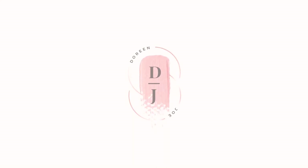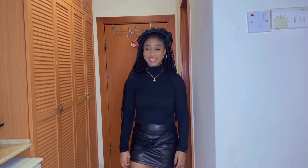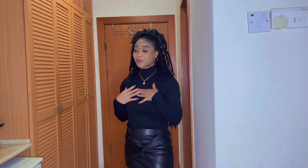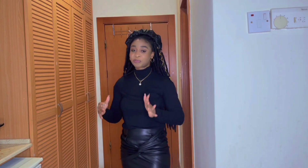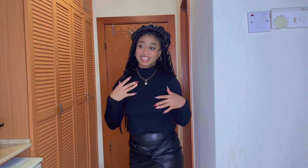Hi guys, welcome back to my channel. It's the girl Jo Dorin Jo. Today we're going to be styling like four or five different outfits with this turtleneck I'm wearing currently. We're going to try different skirts, trousers, and gowns to see what can go with a turtleneck. I feel like you guys have things in your wardrobe that could easily work for you, especially during the winter.